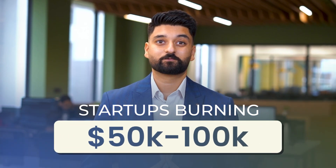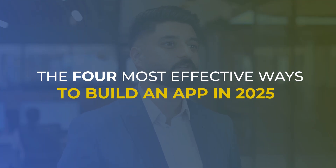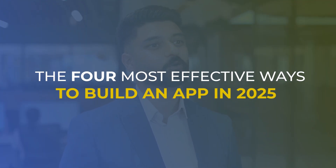I have seen founders succeed by taking the smart, lean path. And I have also seen startups burning $50,000 to $100,000 and still not getting any product. In this video, I will break down the four most effective ways to build an app in 2025 and who each is best suited for.